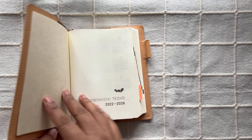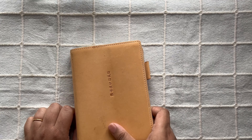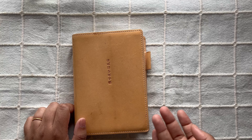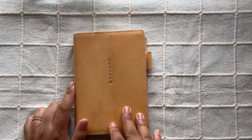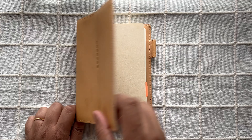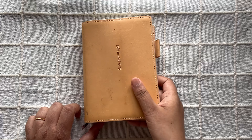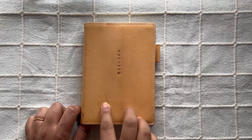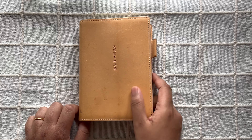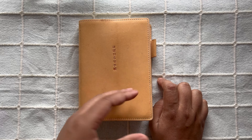Then I have my Hobonichi Weeks five-year journal, spanning 2022 to 2026. This is my second year using it and I've been sort of consistent — meaning I don't write in it every day. I do it maybe once a week, going back through my planner to fill it in. As you can see, this cover is pretty dirty — there are stains from last year when I used to throw it around. I'm hoping it will darken evenly over time.